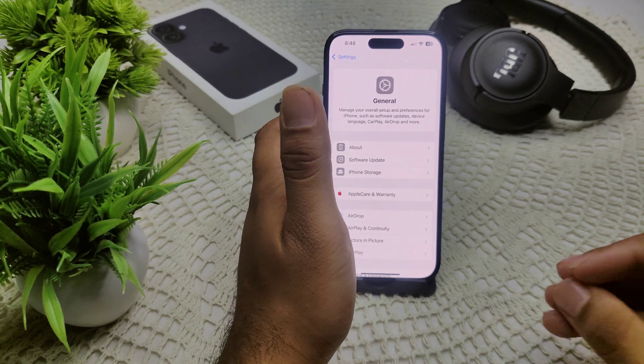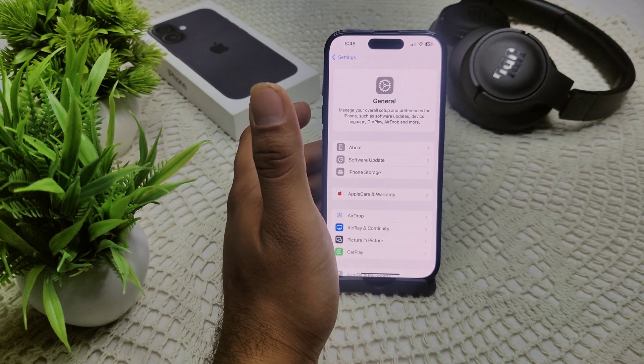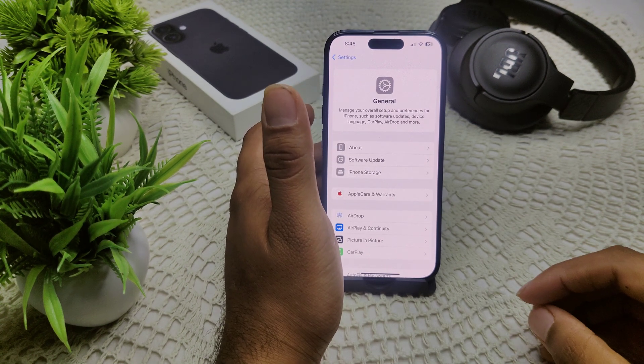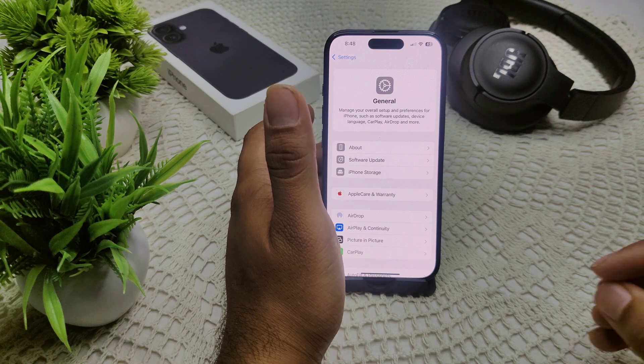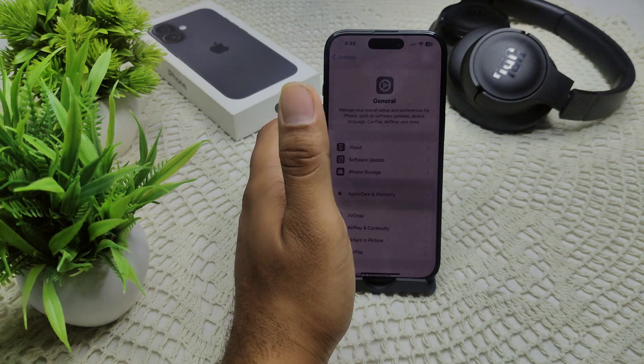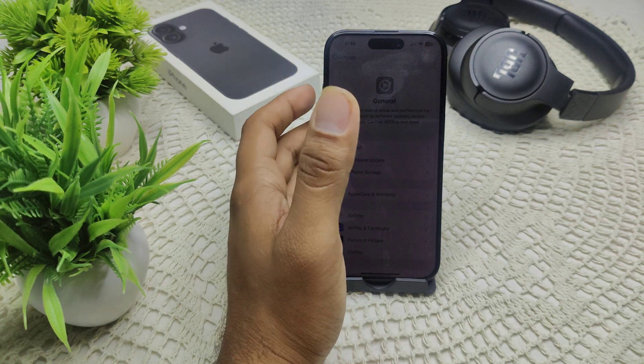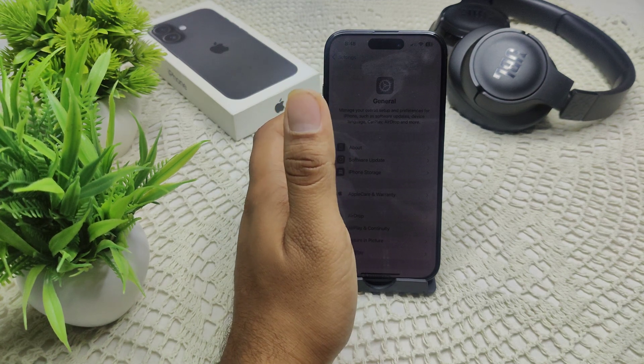If none of the above works, you can use third-party software such as TinoShare or Dr. Phone. Connect your iPhone and select Standard Repair to fix the issue without data loss. If that still doesn't work, contact Apple Support for further assistance or visit an Apple Store for professional help.